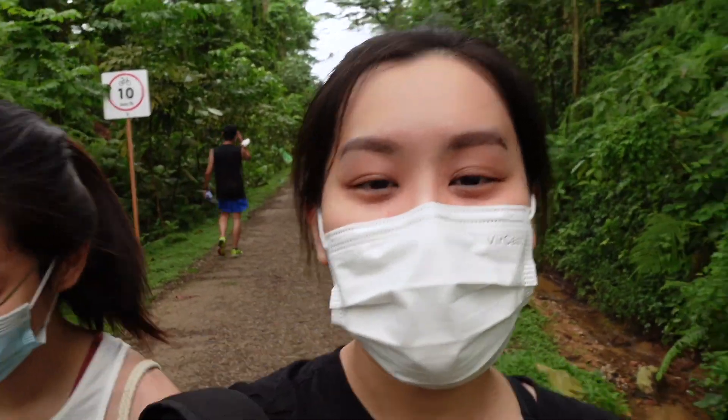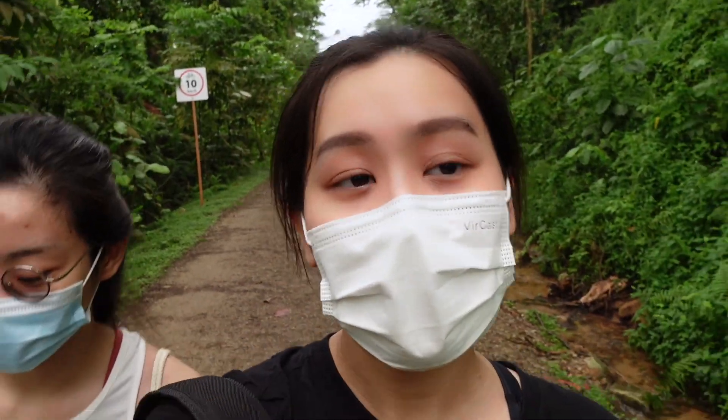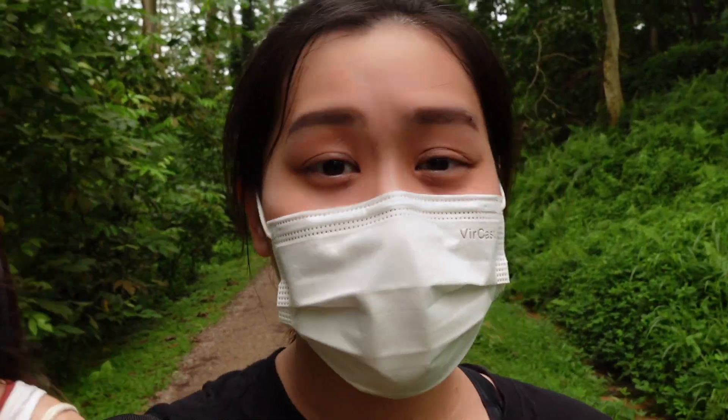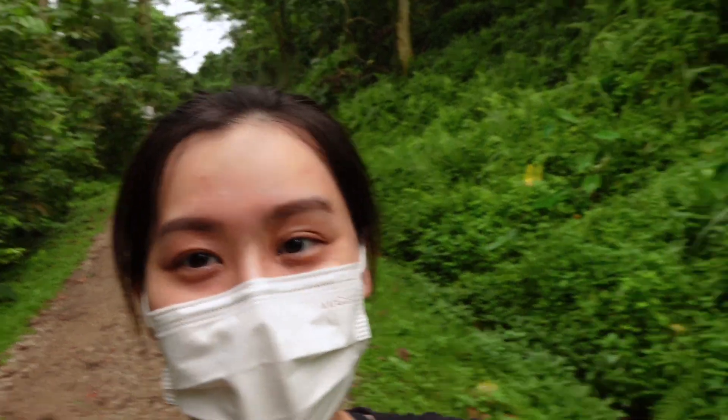Hi guys, as you can see I'm on a hiking trail today and this is my friend Elisa. Because the COVID situation is not too great recently, we've decided to explore the outdoors.